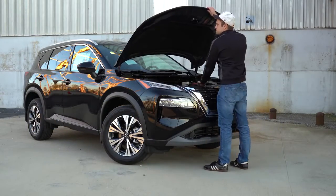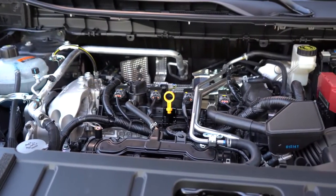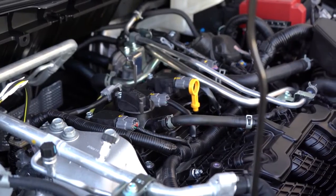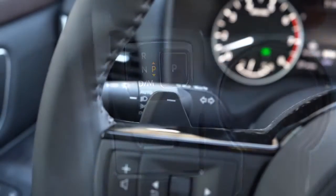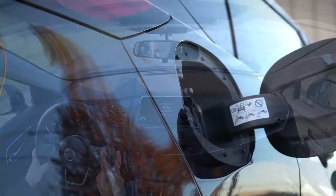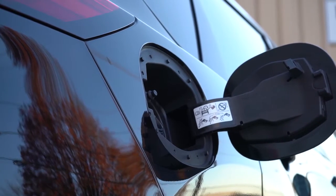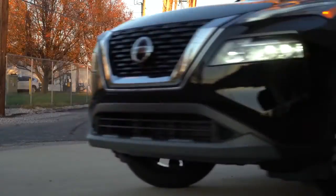Regardless of trim level, the powertrain is the same. Powering this beast is a 2.5-liter direct-injected inline four-cylinder putting out 181 horsepower at 6,000 RPM and 181 lb-ft of torque at 3,600 RPM, sent to the front or all wheels through a CVT with paddle shifters. Zero to 60 comes in at approximately 8.2 seconds. MPG is 27 city / 35 highway for front-wheel drive, and 25 city / 32 highway for all-wheel drive, running on regular unleaded fuel.